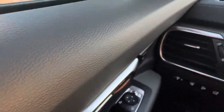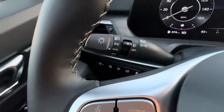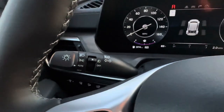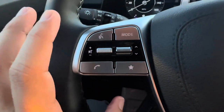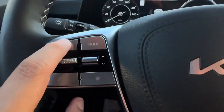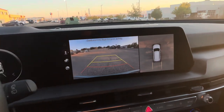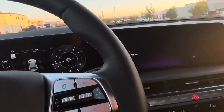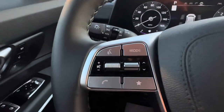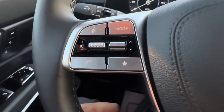One button folds in your mirrors — super useful if you park in a garage. Your mirrors also auto-fold when you turn the car off. On the light stick you have auto lights, which I prefer since they turn on and off with the sun. The voice assistant button: one press activates the Kia assistant, double press activates Apple CarPlay or Android Auto if your phone is connected.